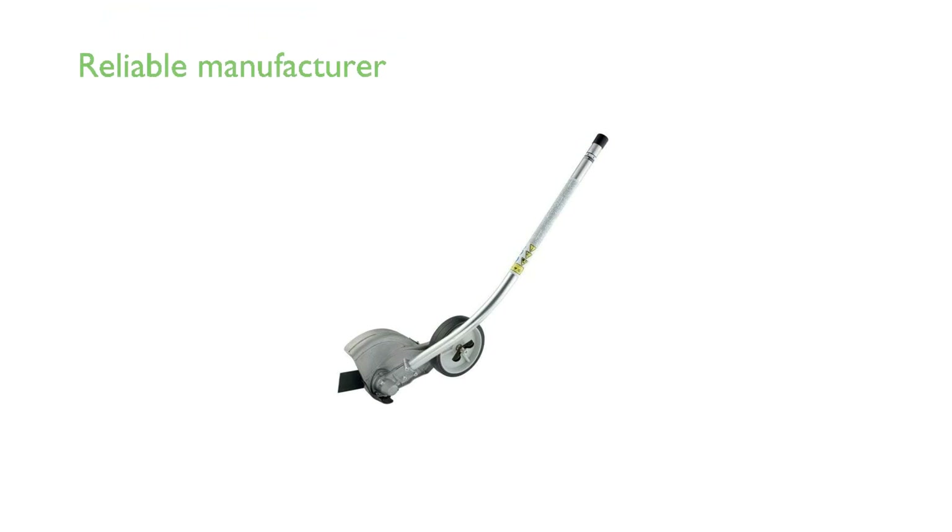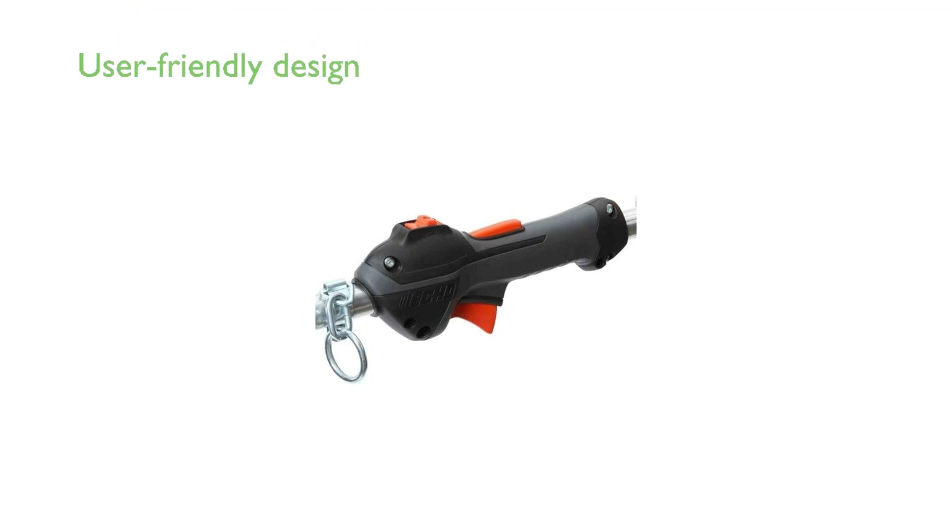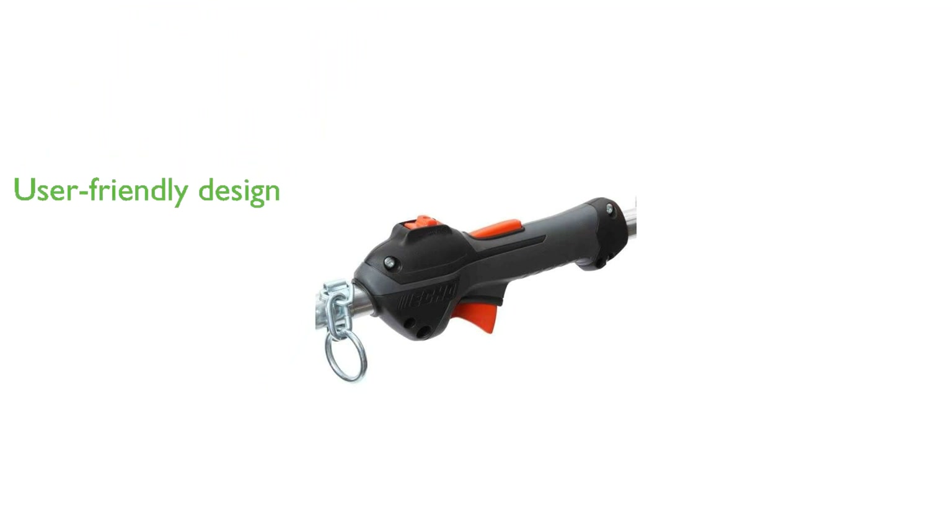The manufacturer is known for producing durable and reliable outdoor power tools, which adds to the product's appeal. Despite its robust build, the trimmer is designed to be user-friendly, ensuring a comfortable experience during prolonged use.